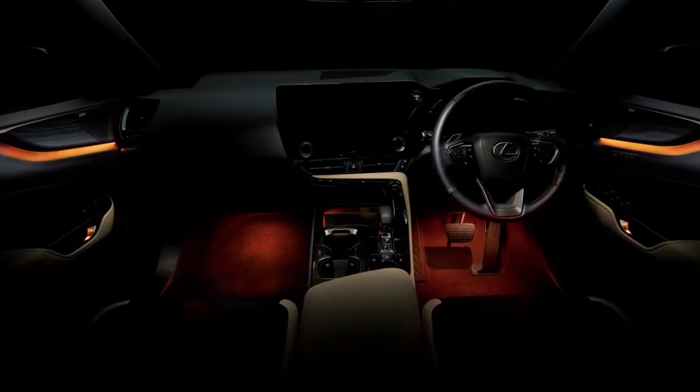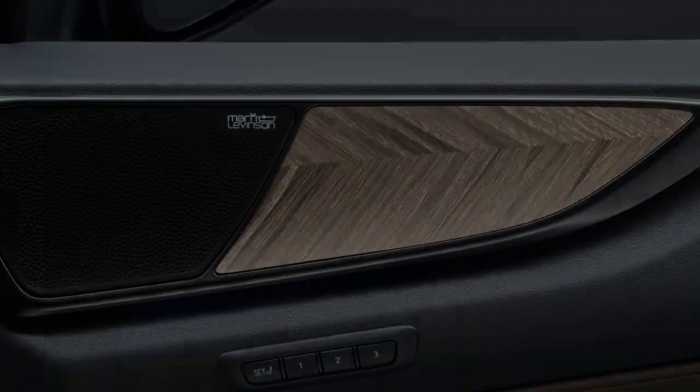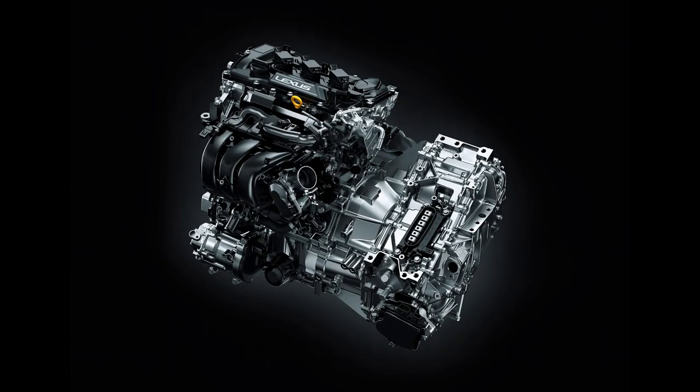Inside, the interior is enhanced with wooden inserts and new trim options to add a luxurious and elegant feel. And what about the engine? The Lexus NX remains true to its impressive selection.